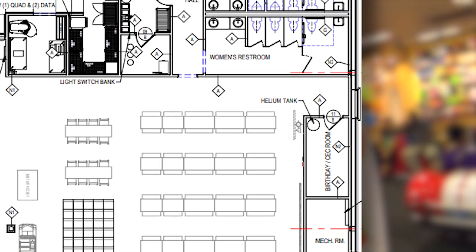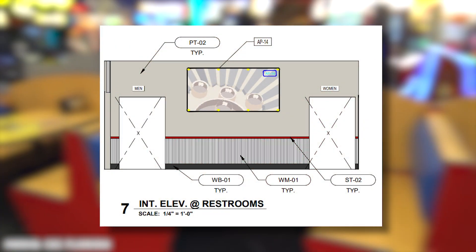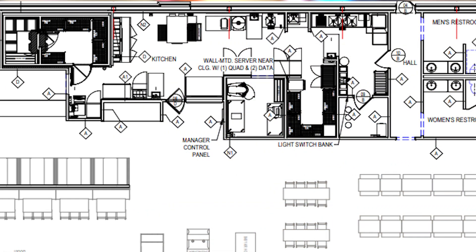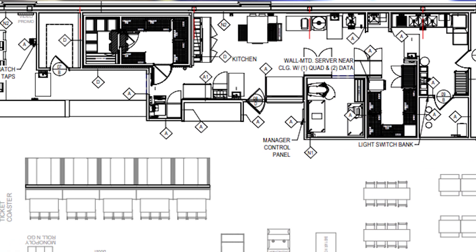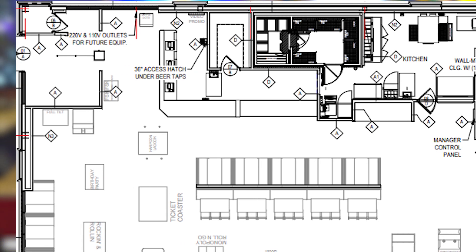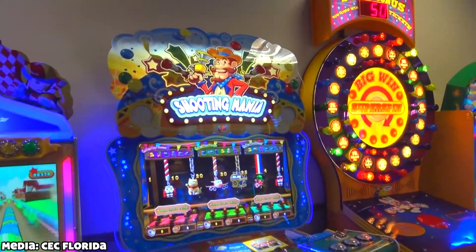Moving back to the left, we come to a hallway. On the right side of the hallway is where the restrooms are located. On the left side of the same hall, we have the entrance to the kitchen area. Back to the main area, just a little further along, is the prize counter as well. So that pretty much completes the tour of this location's layout.